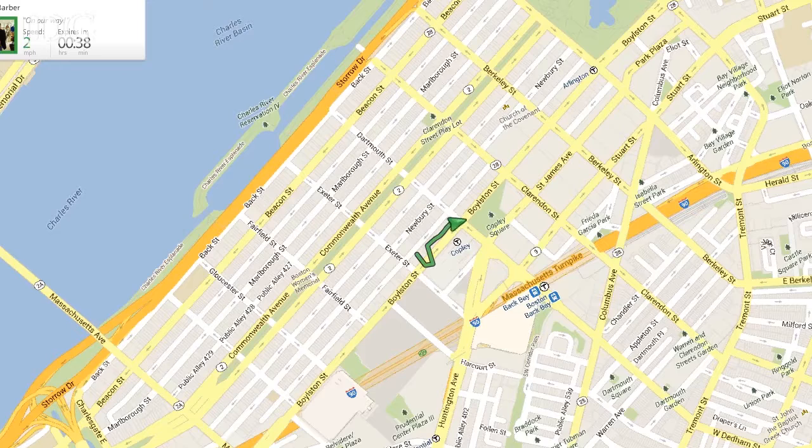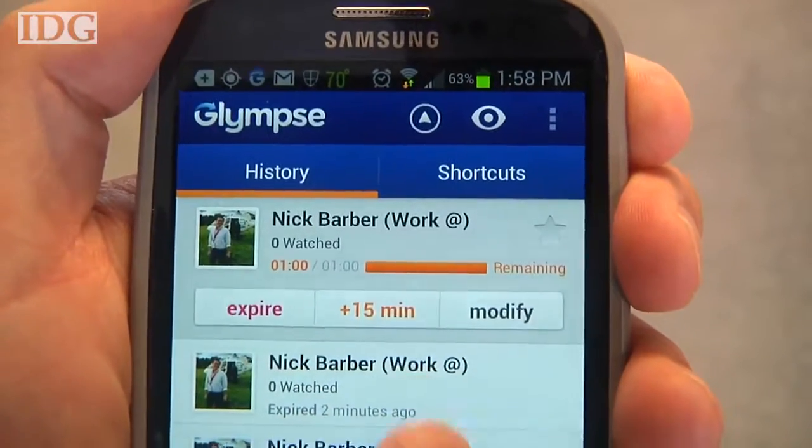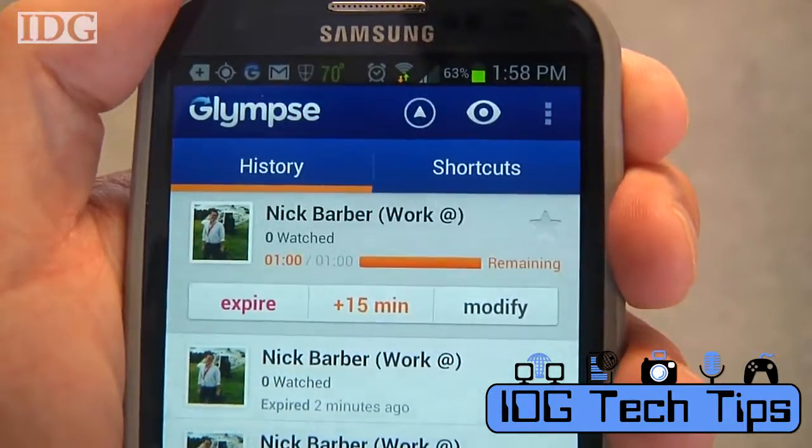It'll even give your speed, which is one of the things you can also turn off if you don't want to share that. While the Glimpse is going you can choose to end it by hitting expire, adding 15 minutes to the time window, or even modifying what your destination may be. I'm Nick Barber and that's your Tech Tip.